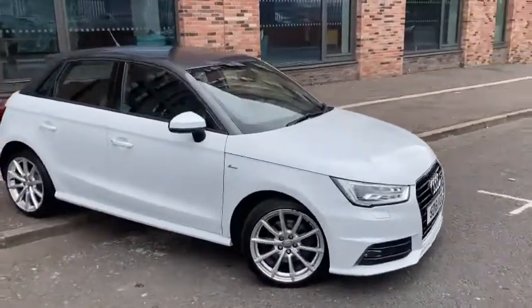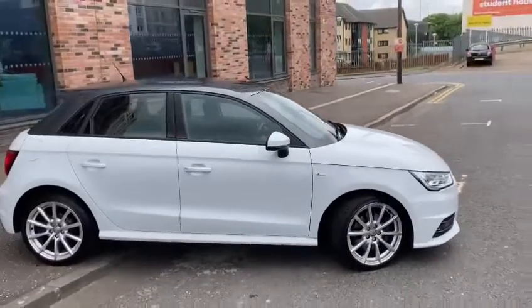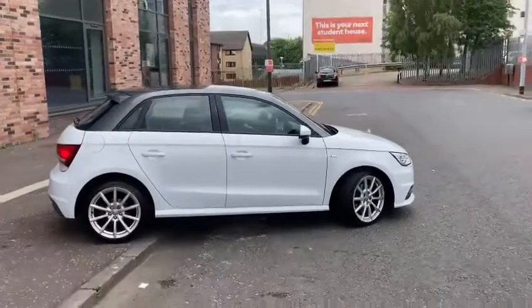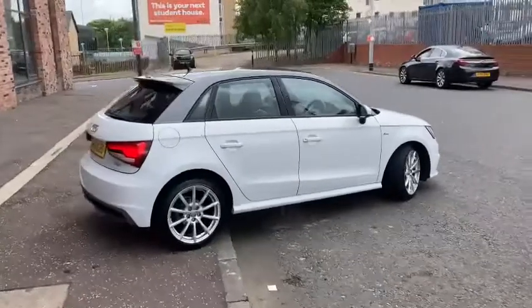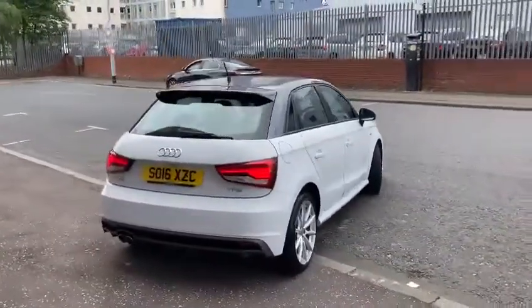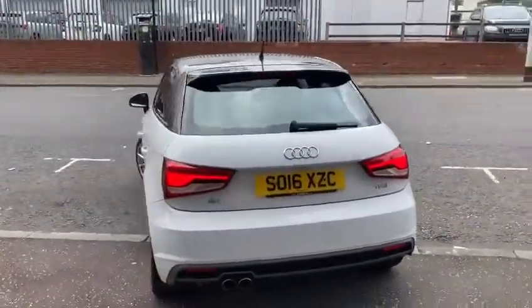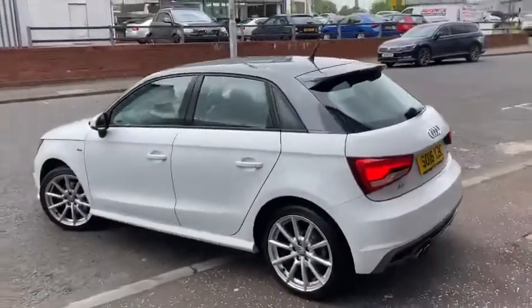The car is finished in Glacier White with a Daytona contrast roof. We've got the LED running headlights at the front, Xenon headlamps and upgraded 10-spoke alloy wheels. Coming round to the back we have the rear parking sensors as well, LED tail lights, and overall I'm sure you'll agree the car is absolutely stunning with this combination.